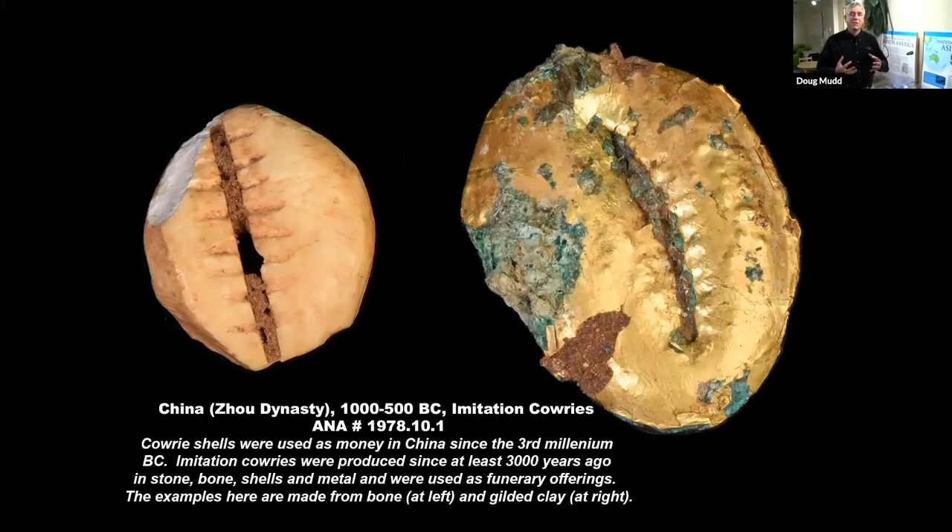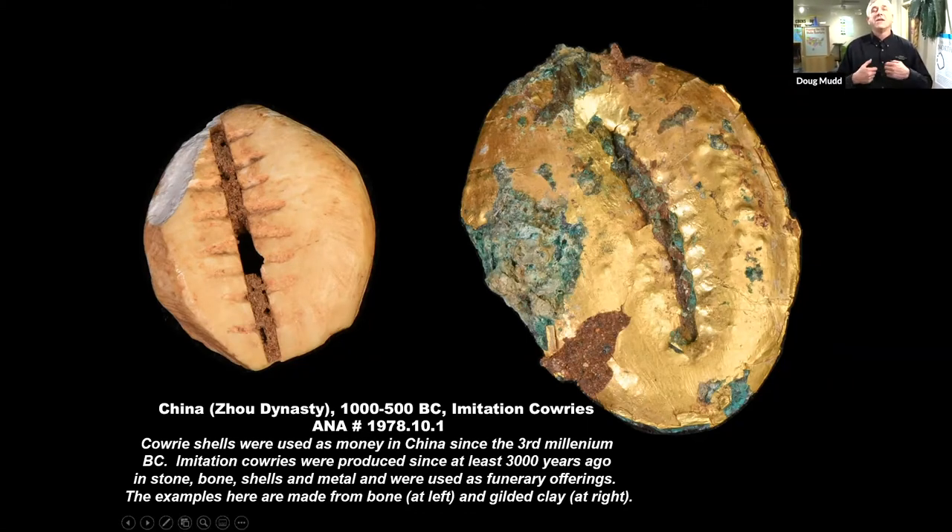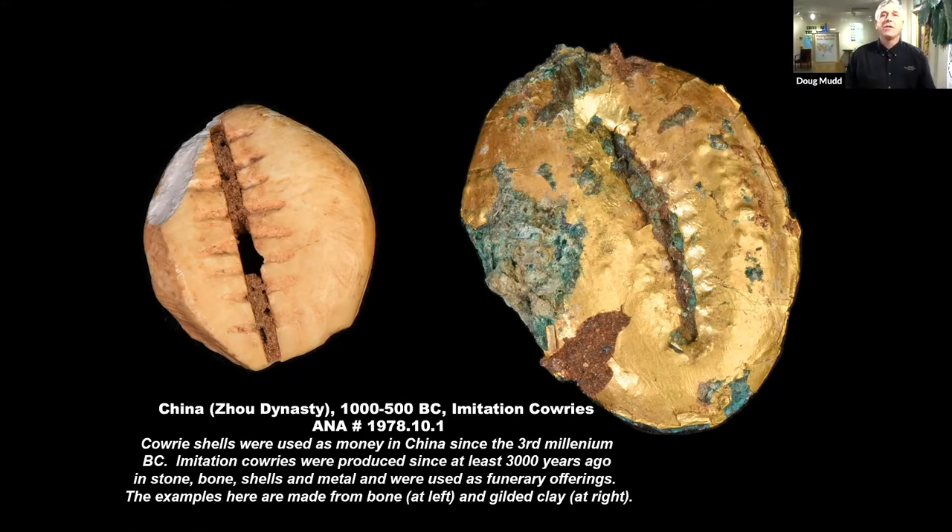Cowrie shells became the representation for money in China, where they were used for almost 5,000 years. Because cowrie shells became identified with the idea of money, people started making copies — imitation cowrie shells out of bone or shell, and in one case a gilded cowrie shell — and started using them as symbolic money. When somebody died, the ancient Chinese would bury them with goods: their clothing, furniture, all things they would need in the afterlife, similar to what the Egyptians did. One of the things they thought they would need was money. Rather than use actual cowrie shells, they started making imitations to bury with the people so they had symbolic money to use in the afterlife.